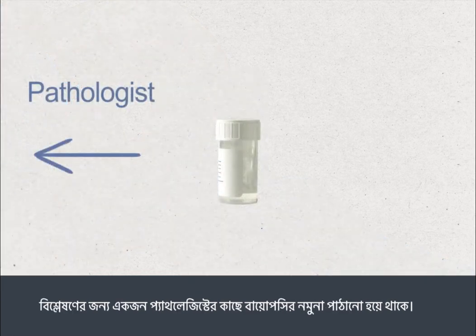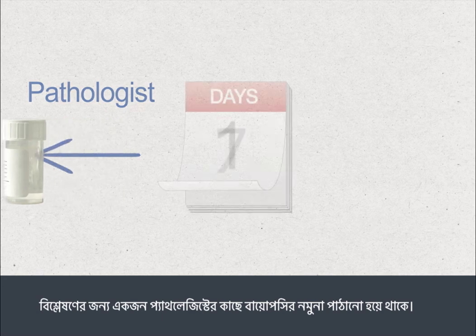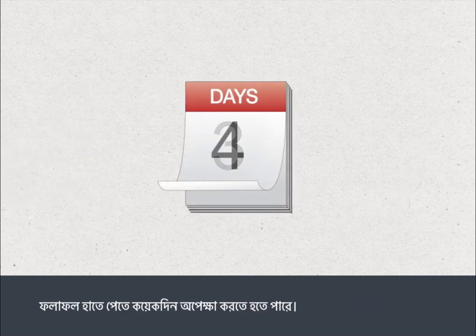The biopsy sample is sent to a pathologist for analysis. It can take several days for the results to become available.